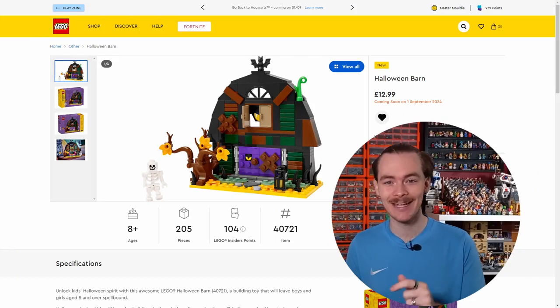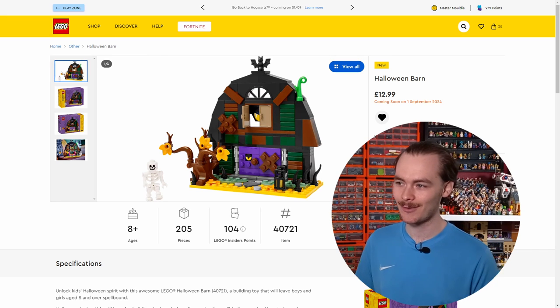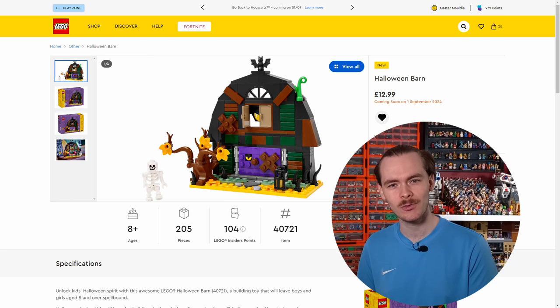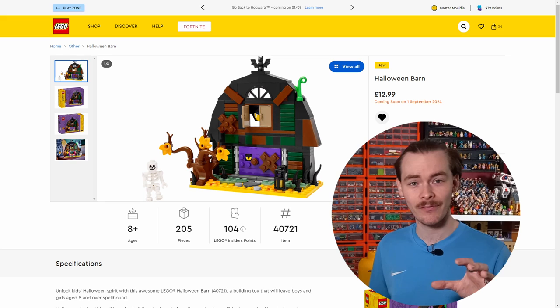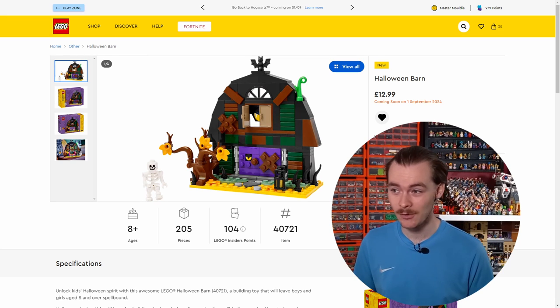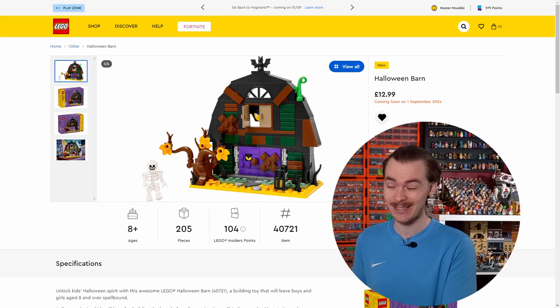But this Halloween barn is really, really cool. I like all the different eyes and teeth they've added around it — it reminds me of the VIP pack bundles we got last year, but there are definitely a few more building parts. You've got masonry bricks in dark green and brown. It is really, really cool, and the best part is you don't have to spend anything extra beyond what it's worth: £12.99. It's a decent price — I think that is a solid 60.